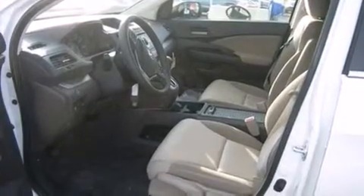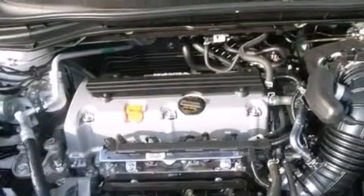A keyless entry system, tinted glass, and a sunroof enables you to fill the cabin with fresh air at the push of a button.